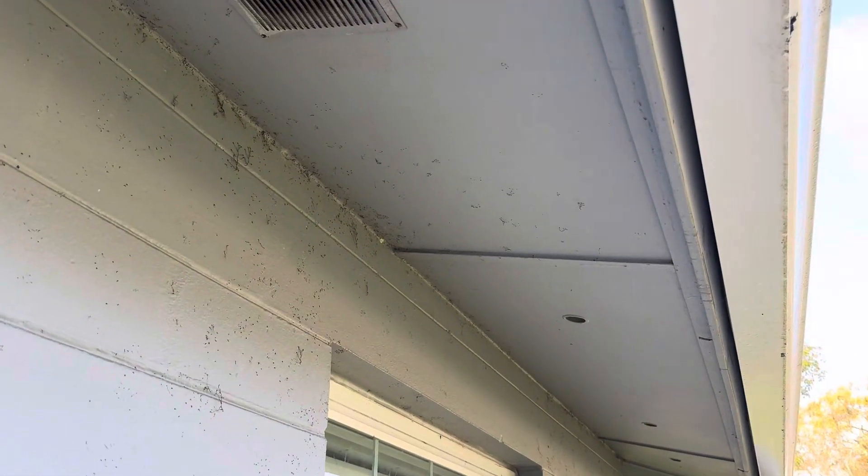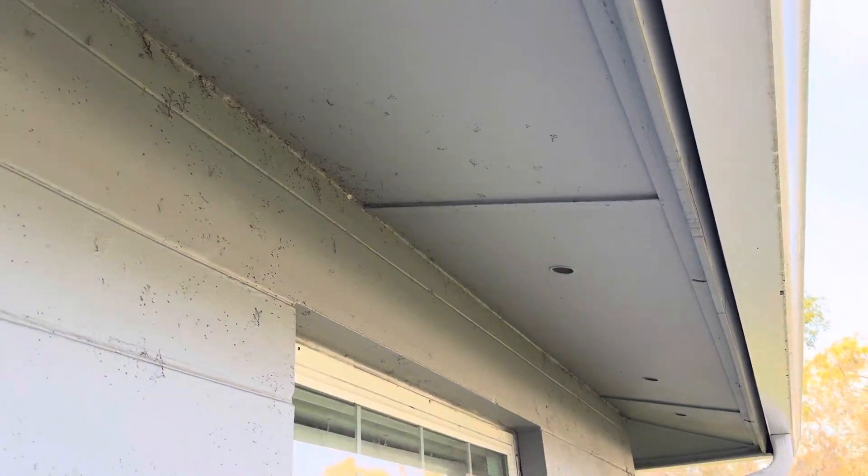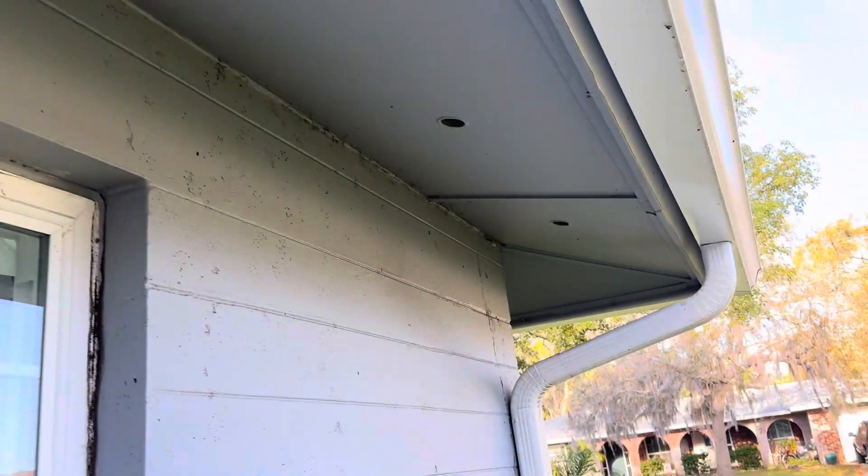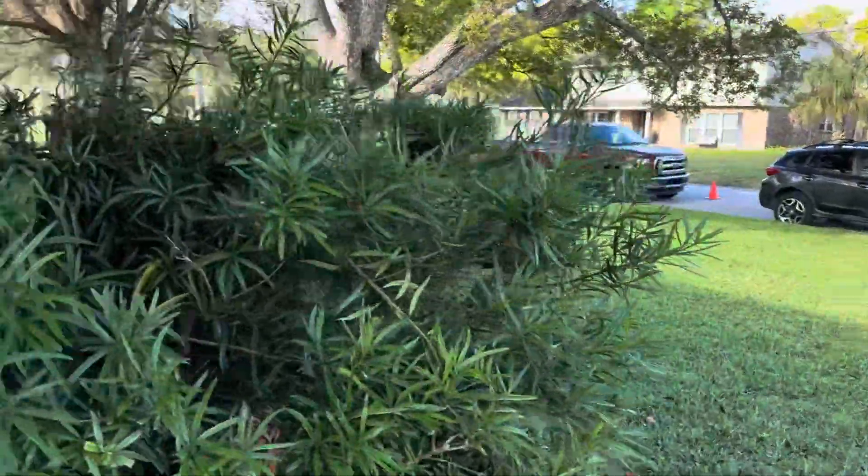Our soffit system looks like this — you can see your aeration. This is kind of an old-school system. You can see your breather, your ventilation through there, to allow the roof to breathe properly.